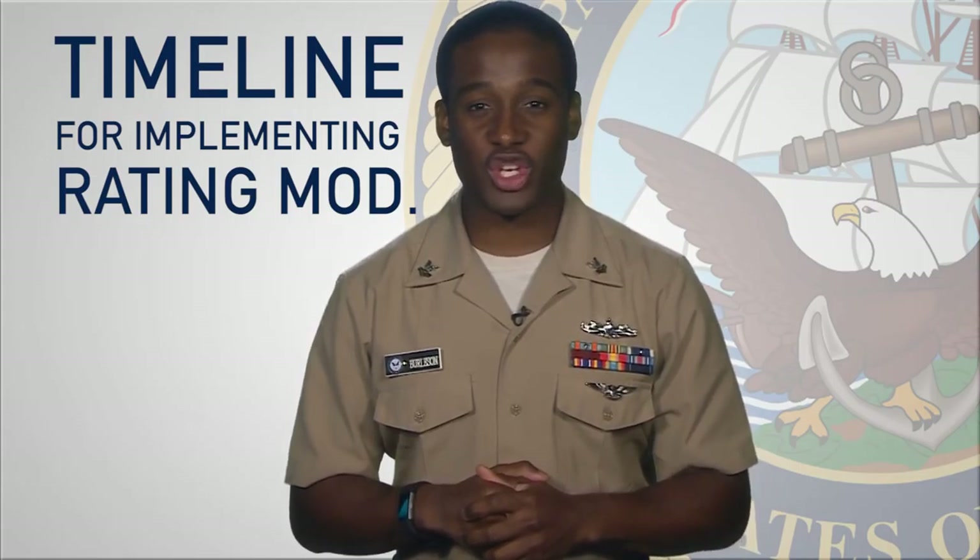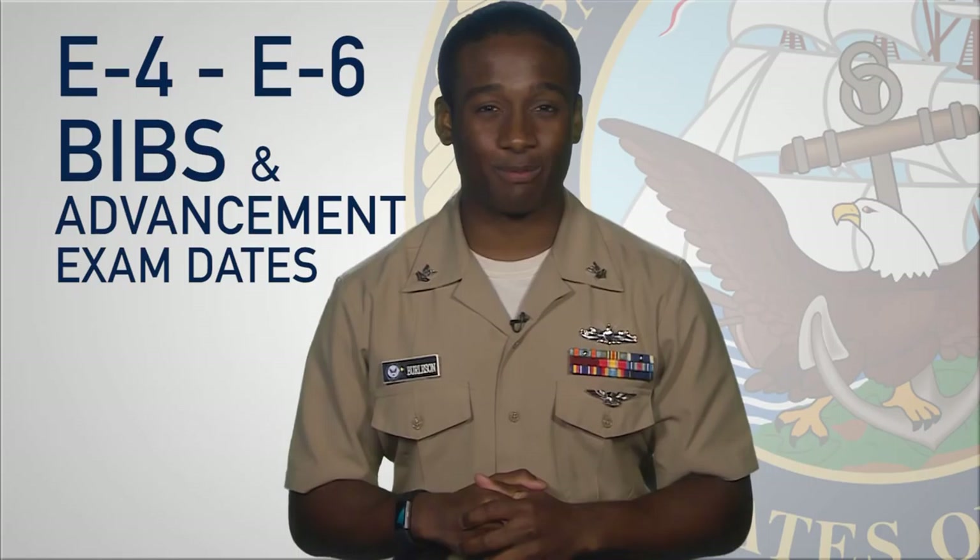Welcome to a new week of the Rundown. On this episode, we're looking at the timeline for implementing rating modernization. We have the latest on bibs and dates for the advancement exam. And it's fall, meaning the start of flu season.